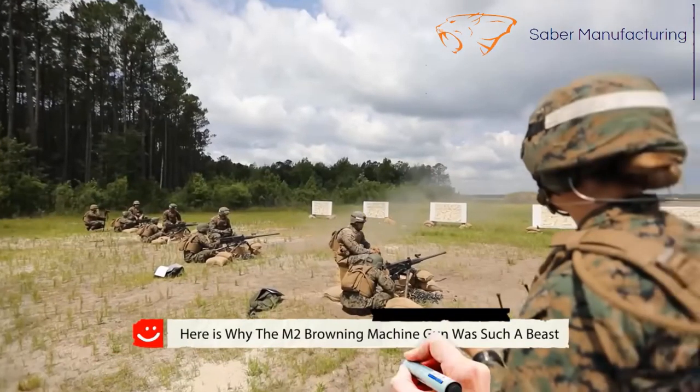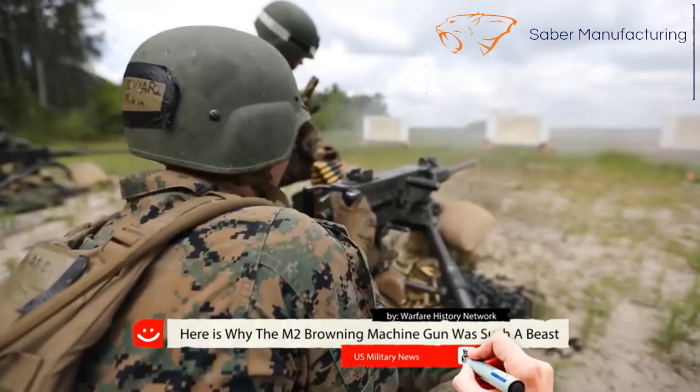10,000 rounds in 27 minutes. Why the M2 Browning was such a beast.